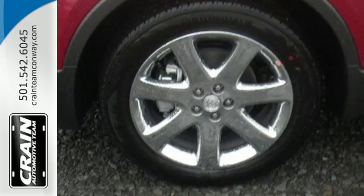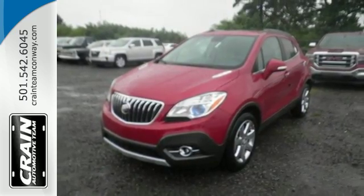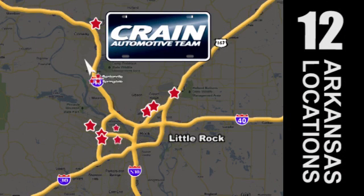This Encore is ready to go at a moment's notice. Swing by today for a test drive. Visit us anytime at Craneteam.com. The crane team's got them!